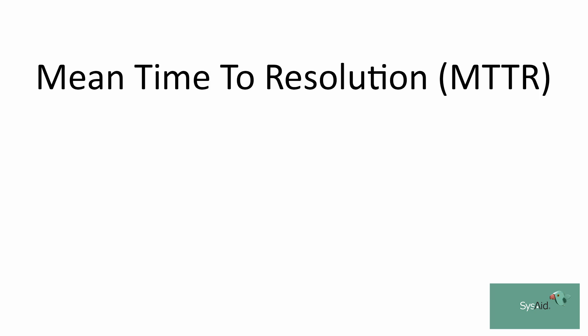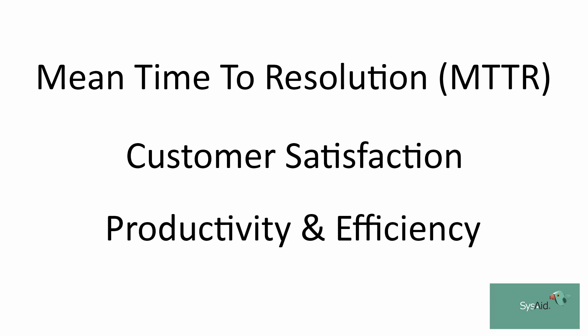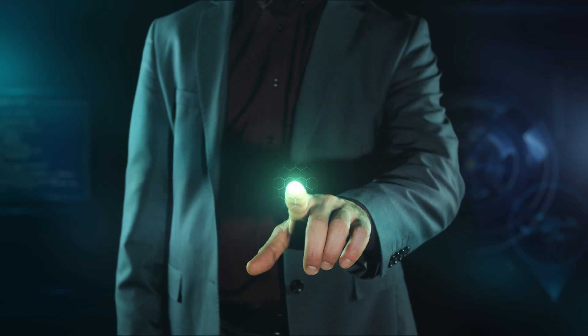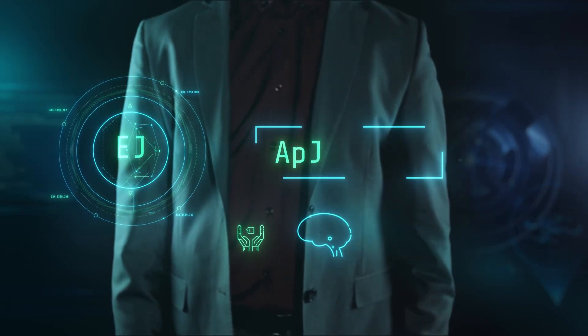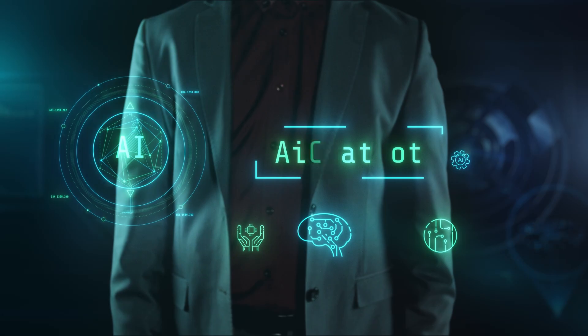SysAid Copilot leverages generative AI to help you and your organization dramatically improve in three key areas: the first being mean time to resolution, second customer satisfaction, and lastly productivity and efficiency. Just imagine having a 24/7 virtual assistant right at your fingertips — this is going to help you and your organization concentrate on more meaningful tasks.